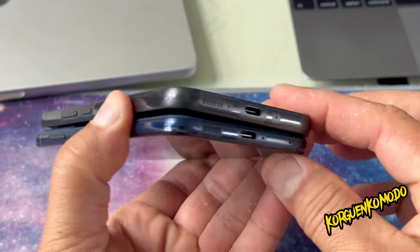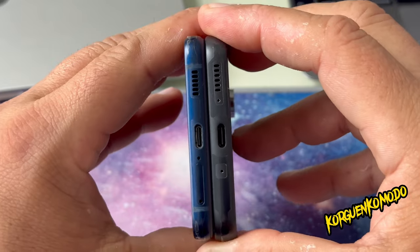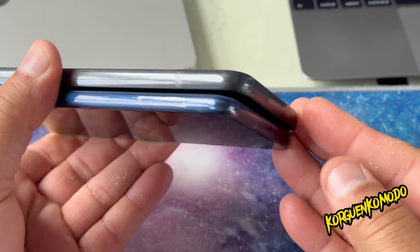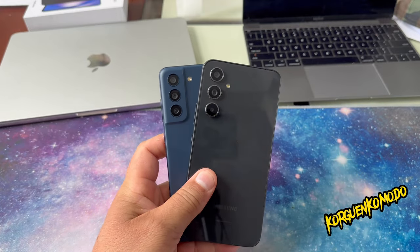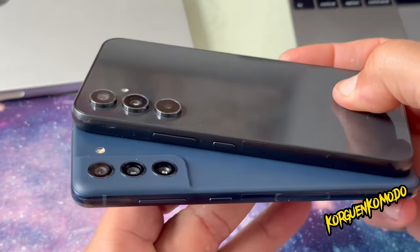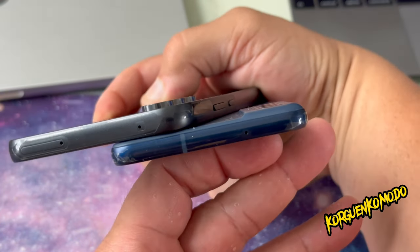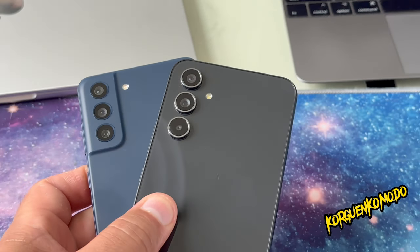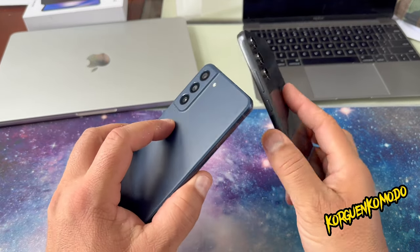One key difference is the processor. The A54 comes with the Exynos 1380, while the S21 FE comes with the Snapdragon 888, so the S21 FE will offer way better performance when it comes to graphics and gaming.